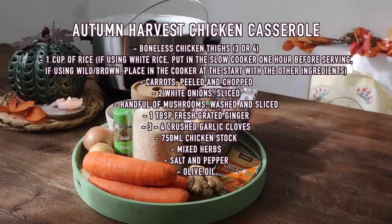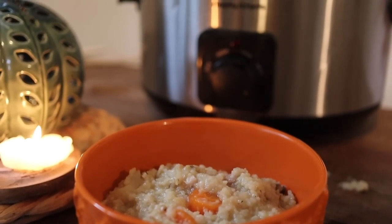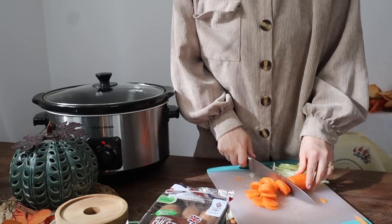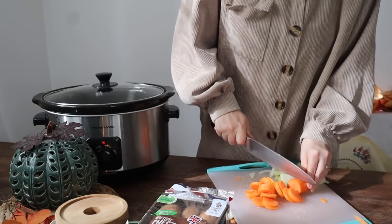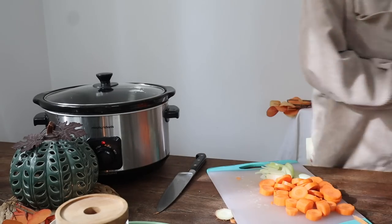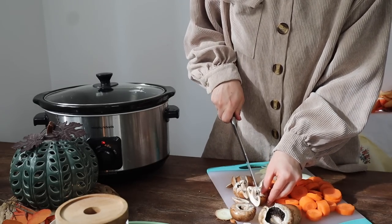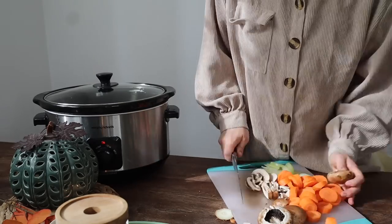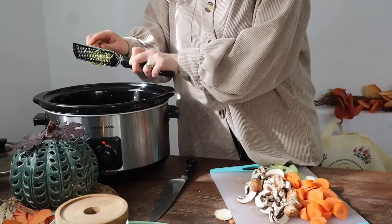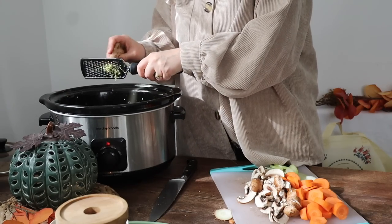Next up is my slow cooker immune boosting chicken stew. I make this with rice — I used white rice because I'd run out of brown rice, but this would go much better with brown rice as it holds its texture so much better in the slow cooker. Brown rice or wild rice even. First thing you're going to do is prepare your veggies: slice up your onion, peel and slice your carrots, and wash and slice your mushrooms. This really is a chuck-it-all-in type dinner. I like to make this quite often throughout autumn and winter — children pick up all the bugs in the world, so I do anything I can to boost our immune system.